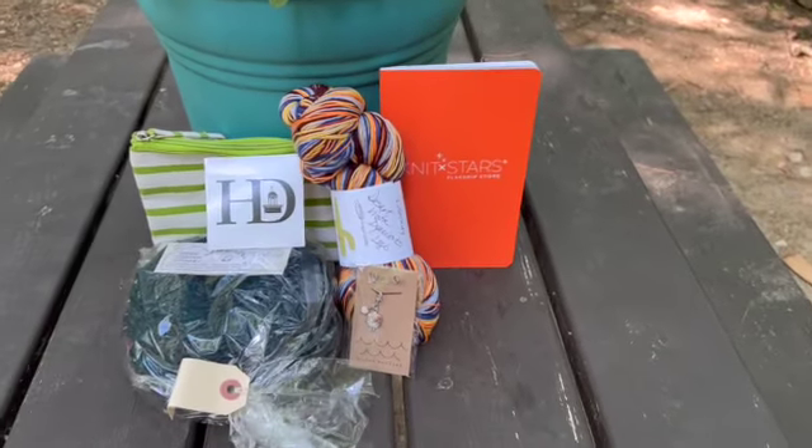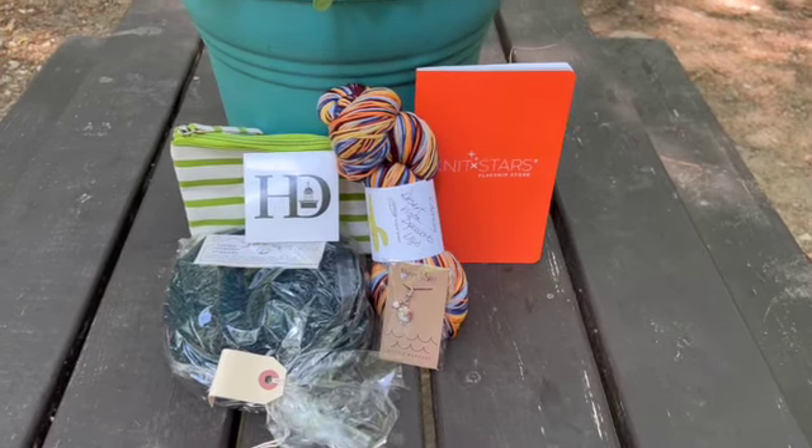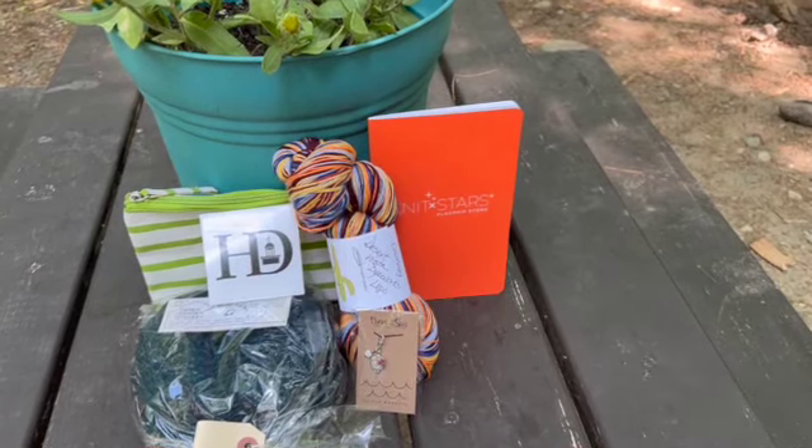Congratulations to Joyce. Joyce, please send me an email and I'll get that out to you this week. We'll see you next week. Thanks for joining us.